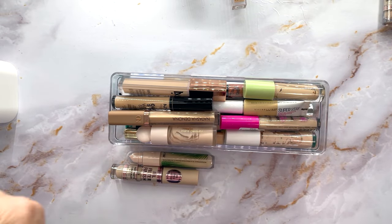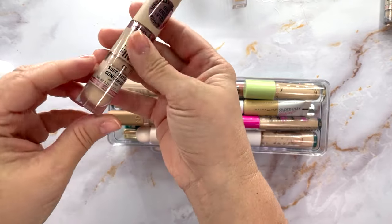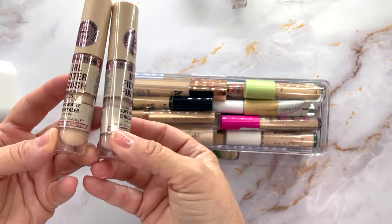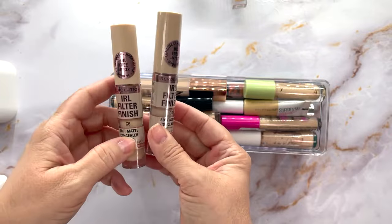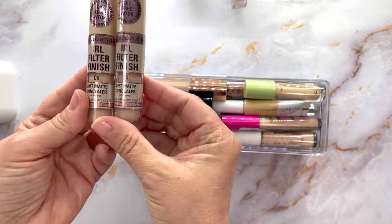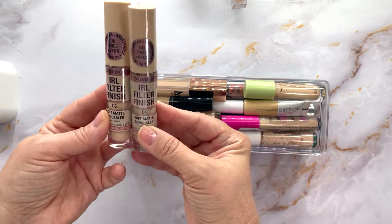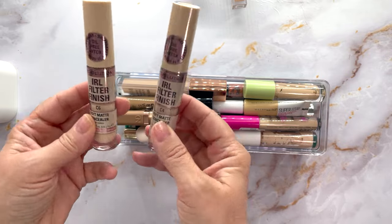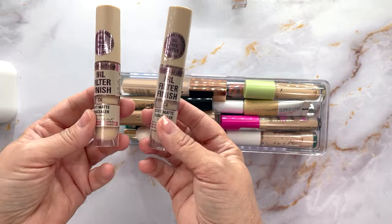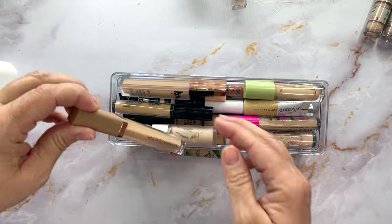Here's another Revolution IRL — this one is C6, and that one is C4. C6 looks a little bit lighter than C4. I think I was having problems with the color because the numbers weren't coordinating the way I expected. I'm going to keep both of these for now.